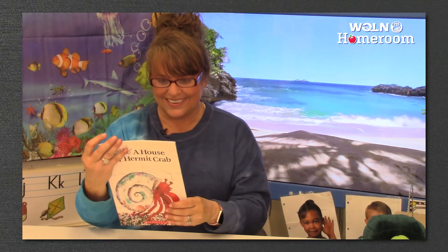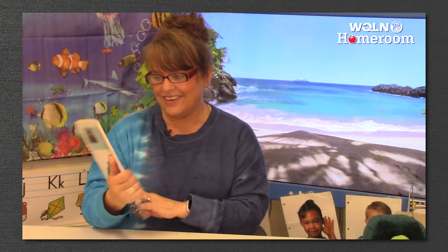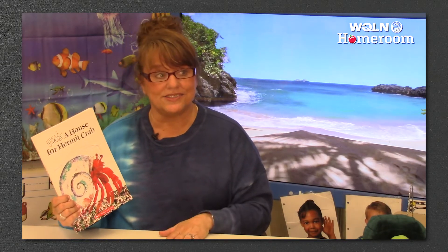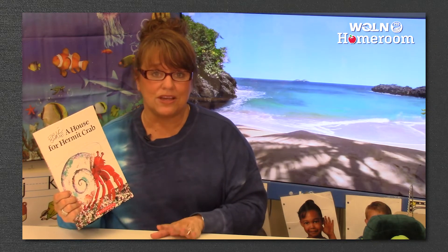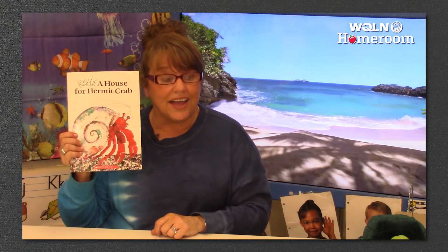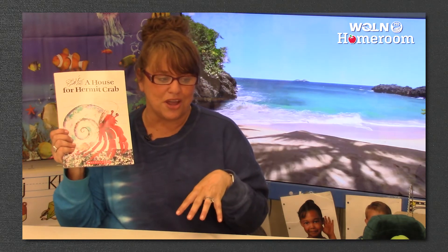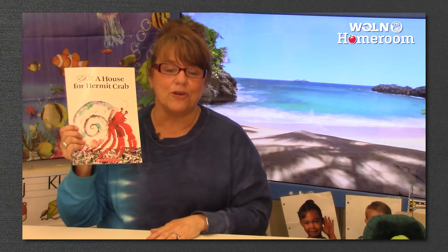The end! Isn't that a great story? I love Eric Carle. I'm so glad that the hermit crab shared his beautiful home with his new friend, and then he went and found another one. I think that's the greatest story. I hope that you enjoyed it. I'm going to go get ready because we are going to learn more about hermit crab shells.